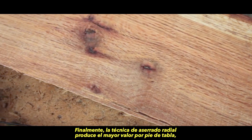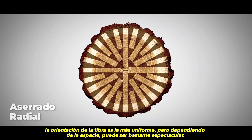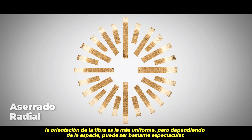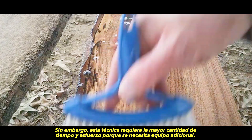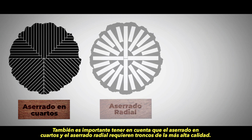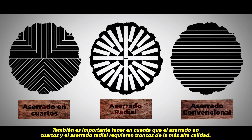Finally, the radial sawing technique produces the highest value per board foot. The grain pattern is the most uniform, but depending on the species, can be quite spectacular. However, this technique requires the most time and effort because additional equipment is needed, and it also has the lowest wood yield. It's important to note that quarter sawing and radial sawing techniques require the highest quality logs.